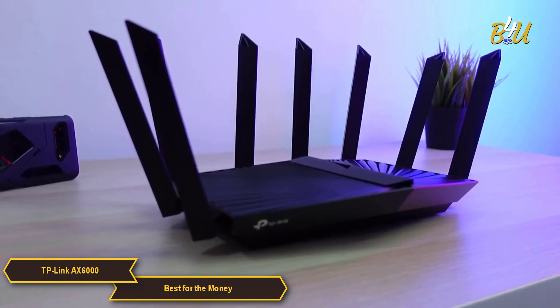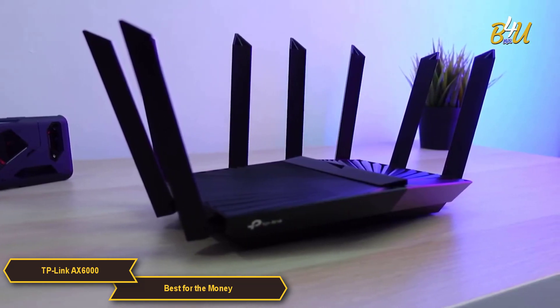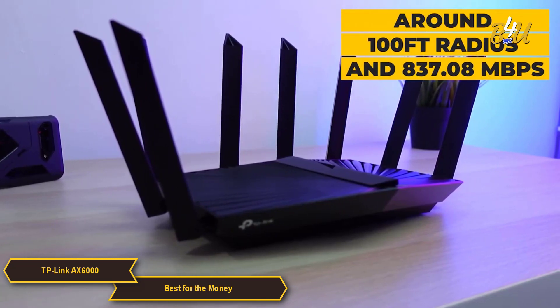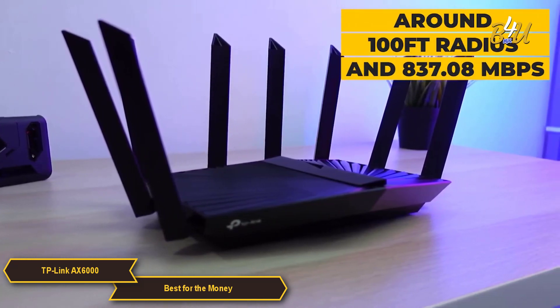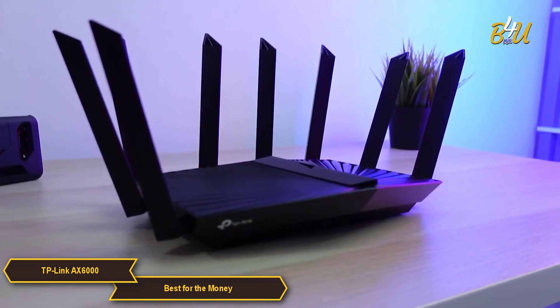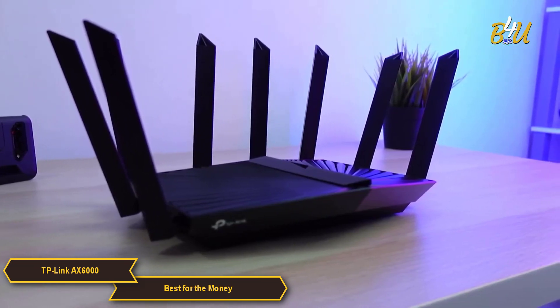One of the key specs of the AX6000 is its signal strength and range at around a 100-foot radius and 837.08 Mbps. The router also boasts extensive coverage, making it suitable for larger homes.